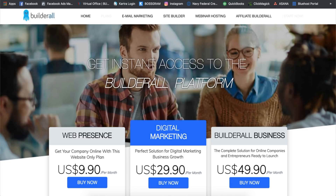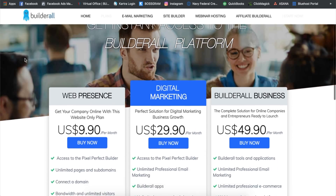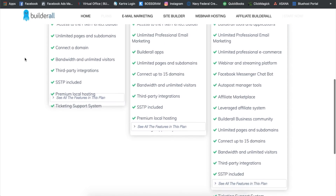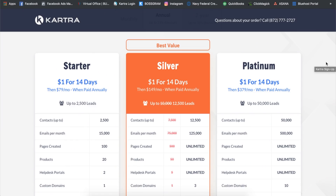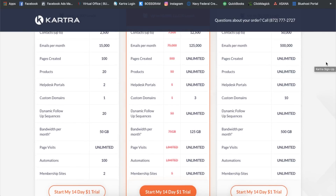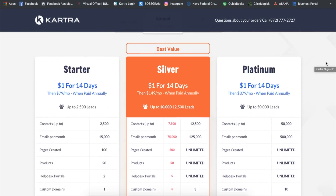For the pricing category, coming in at number one is obviously Builderall — they have plans as low as $9.90 per month, up to $29.90 per month, and the Builderall affiliates program at $49.90 per month. If you don't want to be an affiliate and just want all the tools, the $30 per month plan is the one to go with. For Kartra, these are based on annual rates — the starter is $80 per month, then silver, then platinum. I personally have the silver but I'm about to cross the 12,500 lead threshold and move to platinum.